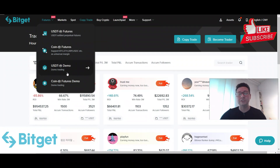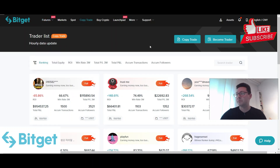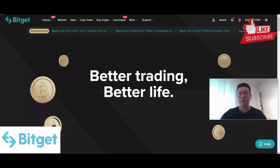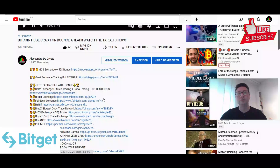You can deposit all the cryptos you want, and BitGet is also available for US clients — you don't need a VPN to access it. Check it out with the link in the video description to claim up to $158 in bonus.